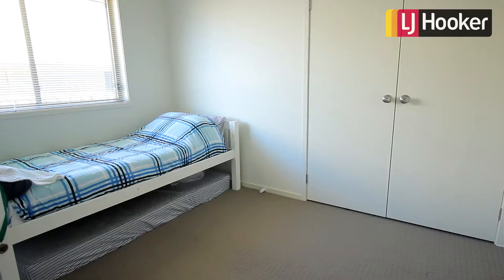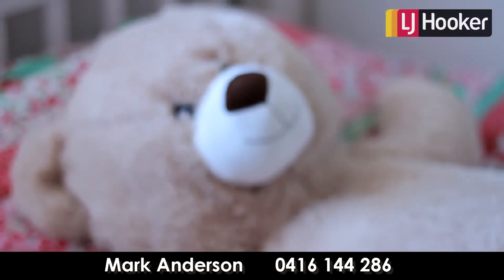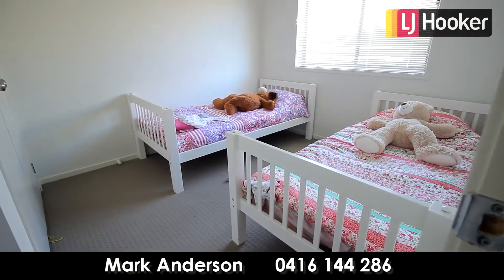The property comprises of four bedrooms, two bathrooms ensuite to main, double lock-up garage and large level block.